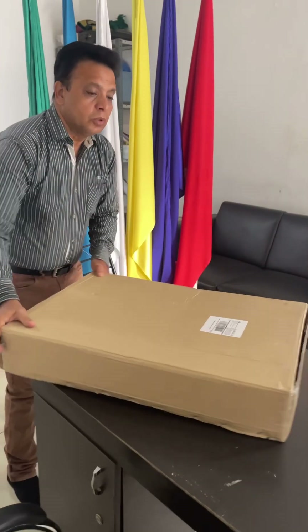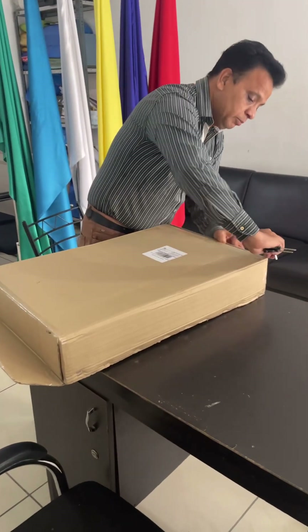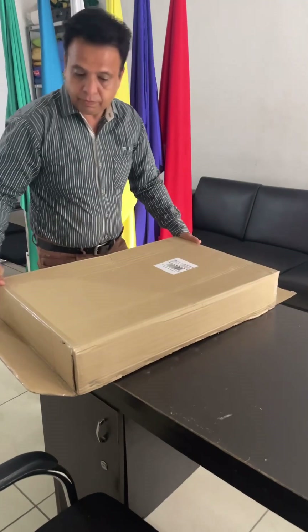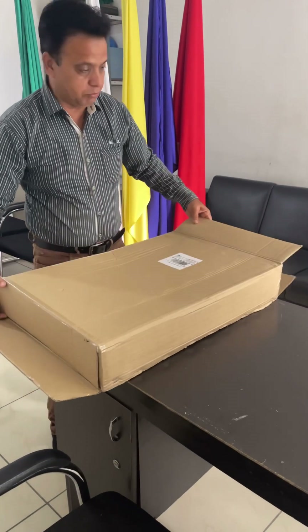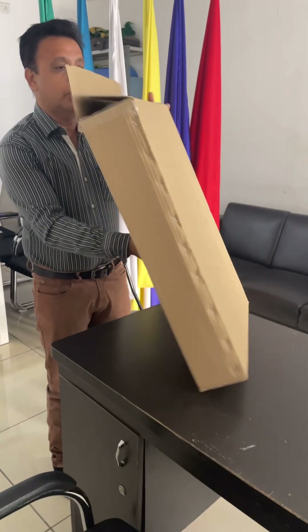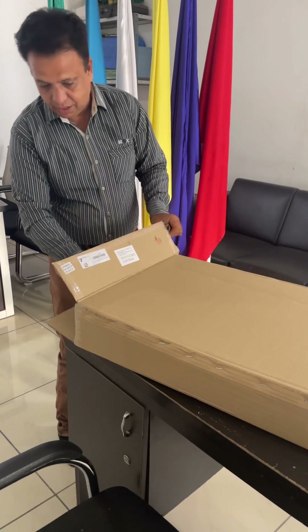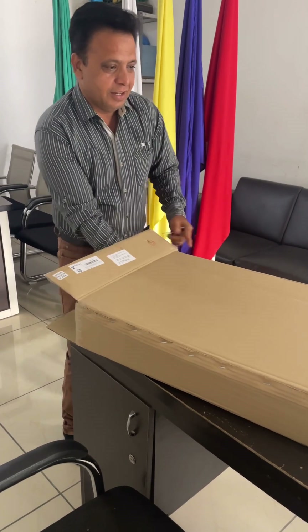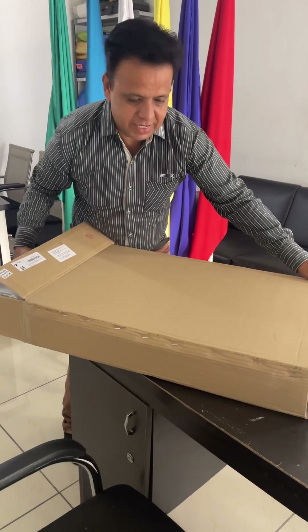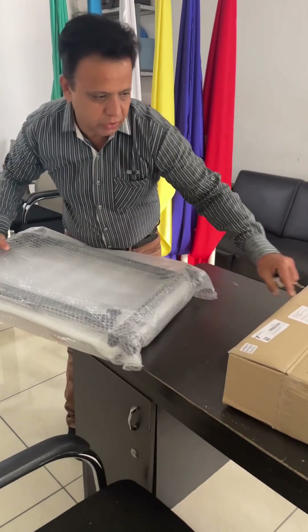So I decided to have a good podium, so I booked this podium from Amazon. And now let's see how it is inside — wow, it's beautiful!